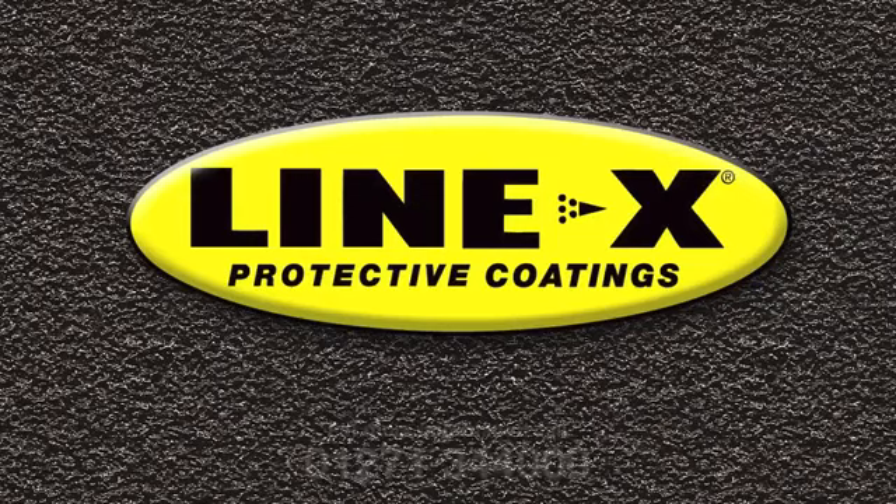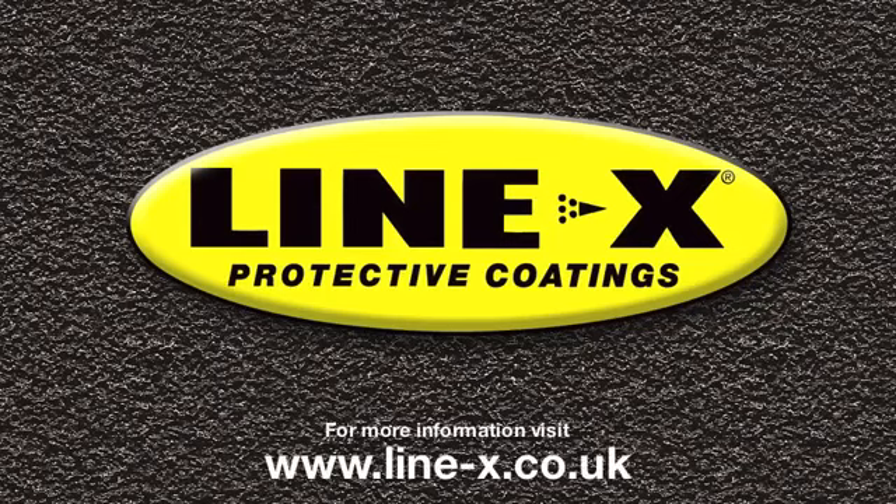For more information, please call us on 01271 344 000 or visit our website at www.line-x.co.uk